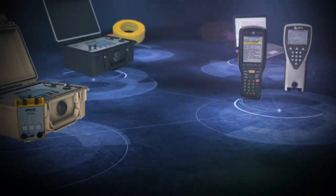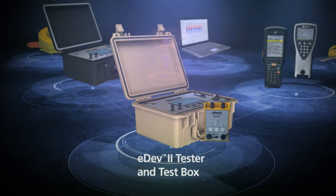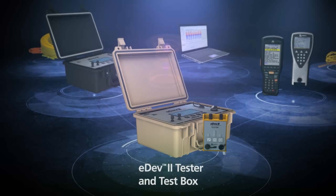At-face testability allows testing of the wiring, connections and detonators at the face so that errors can be corrected before the working area is cleared, minimising the chance of misfires and blast delays.